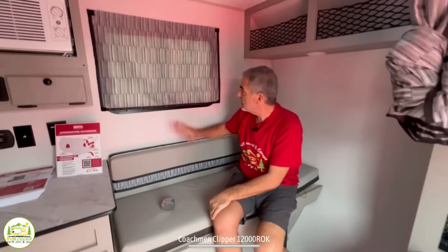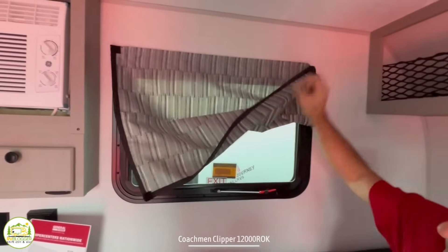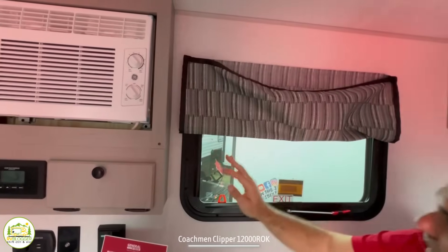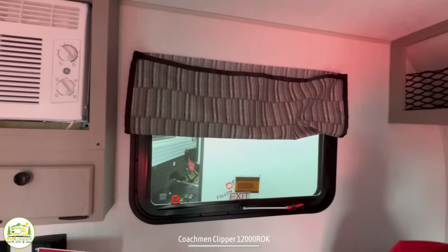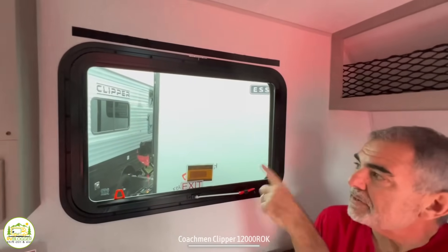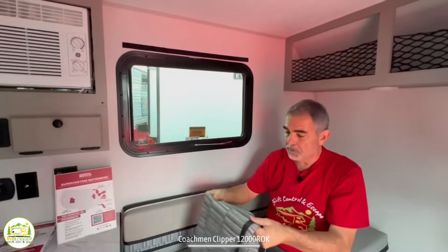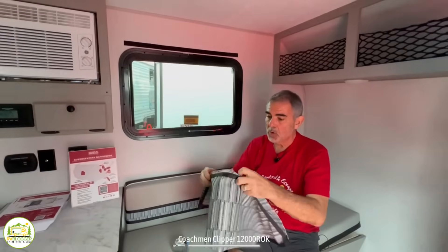Just above the couch is a window with curtains you can Velcro up top if you want to let some light in. Or if you want full light, just pull it down. You can fold the curtain up and put it away, or Velcro it back whenever you're ready.